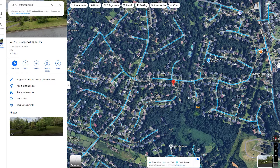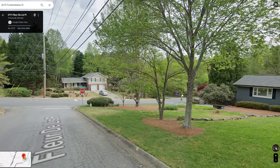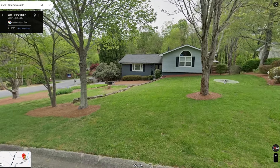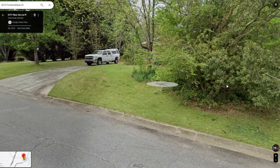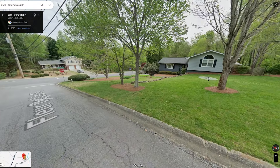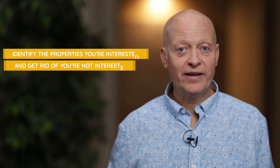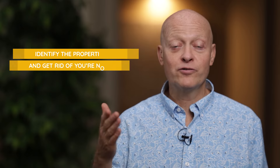You go to Google Street View and look at the property. For example, this is a property being offered at this tax sale — you can see a picture of it. If you turn, you can see what the street looks like. Your first step is to simply pull up each property on Google Street View, take a look at the property, see if you like it, and take a look at the street by turning Google Street View around. Your goal is to identify the properties you're interested in and get rid of the ones you're not. Go through as much of the list as you can and look through a bunch of properties.